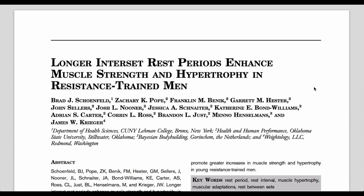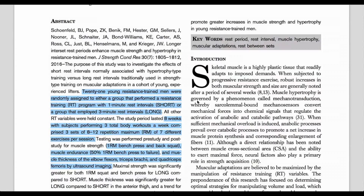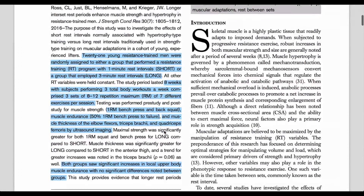Now we're going to look at a recent study looking at inter-set rest periods and enhancing muscle strength and hypertrophy. This was done by Dr. Brad Schoenfeld and others. They got 21 young resistance-trained men who had been training for more than one year and split them into two groups: one-minute rest and three-minute rest. They went through exactly the same identical training program — an eight-week study performing three total body workouts per week, consisting of three sets of 8 to 12 repetitions using seven different exercises per session.